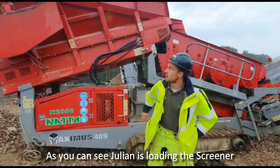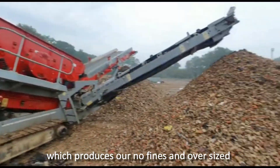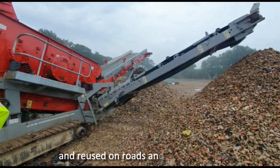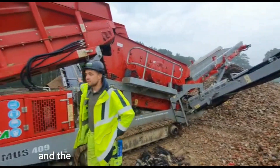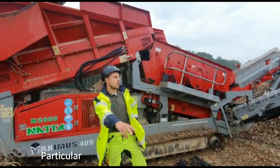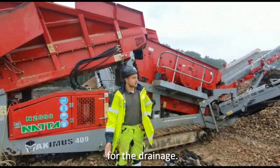As you can see, Julian's loaded screener produces no fines. Our oversize can then be further crushed for 6F2 and reused on roads and potentially on site, and the fines can then be put back in the ground as excellent material. Particularly important is the no fines here, which we've been using all over site for our permeable car parks with drainage.